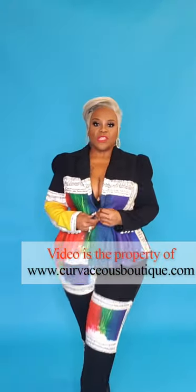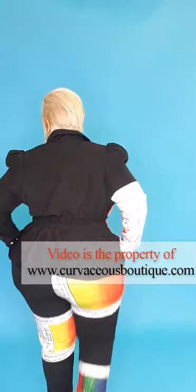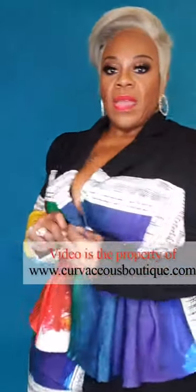Hey curvaceous cuties, today we're featuring this cute new pantsuit. I am wearing a 1X — it is true to size, sizes one, two, and three. The pants and jacket do have a lining in it, and the pants do have functional pockets. Get over to curvaceousboutique.com, ladies, where we make every day your runway. You can always wear a cami or shirt underneath — I'm wearing this without any top underneath the jacket.